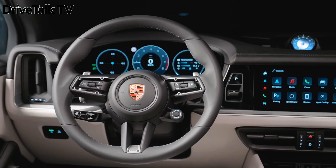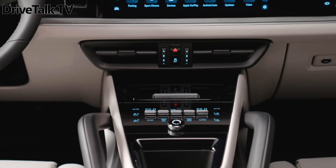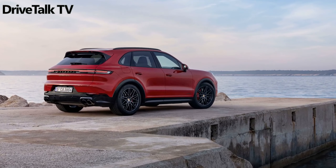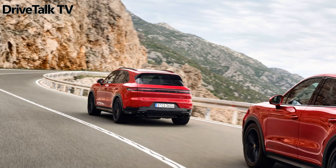The interior adds a heated GT steering wheel, sports seats with increased side bolsters, and eight-way adjustable or Racetech fabric upholstery. The Cayenne GTS Coupé adds a fixed panoramic roof and, outside, an adaptive rear spoiler.